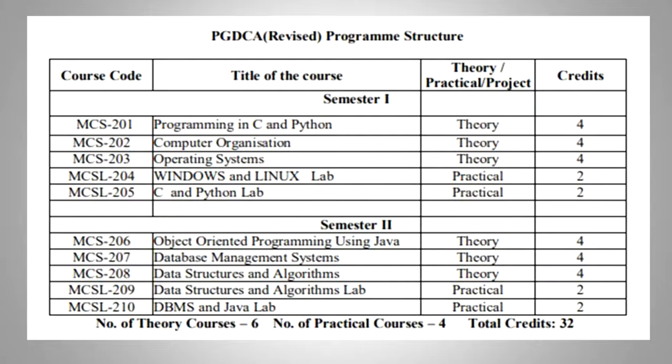In this course, we are going to teach you C programming, Python programming, Java programming with the concepts of database management systems, data structures, operating systems, and we are also going to discuss Windows and Linux operating systems.